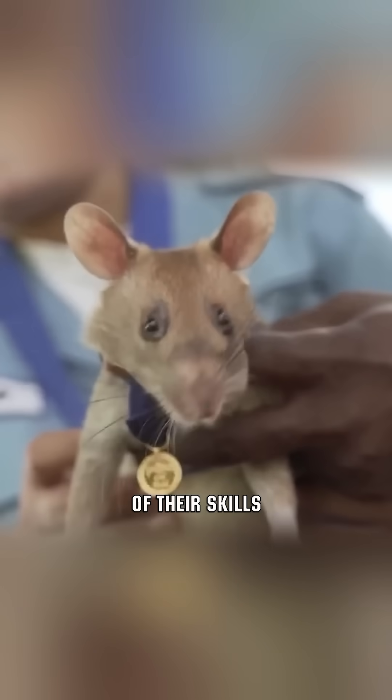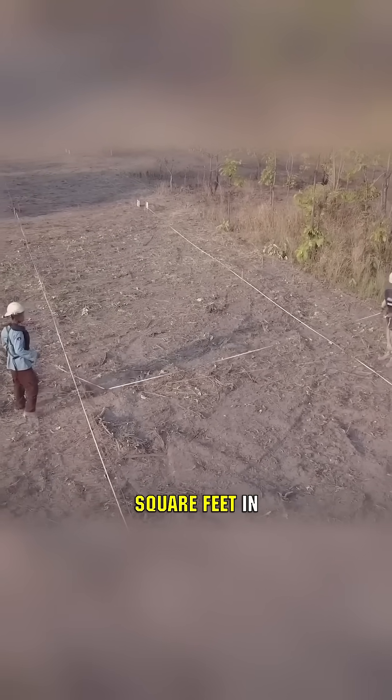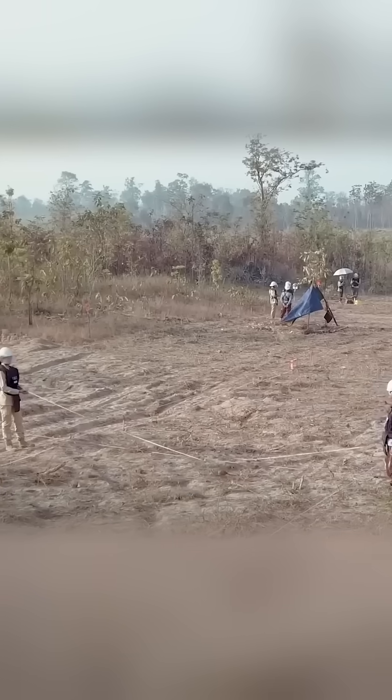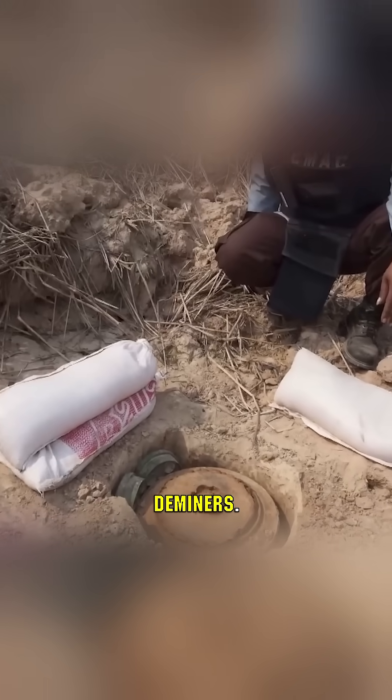The ultimate test of their skills comes in the form of an exam. The rat must clear 2,150 square feet in less than 20 minutes. Upon successful completion, these rats are dispatched for their professional roles as deminers.